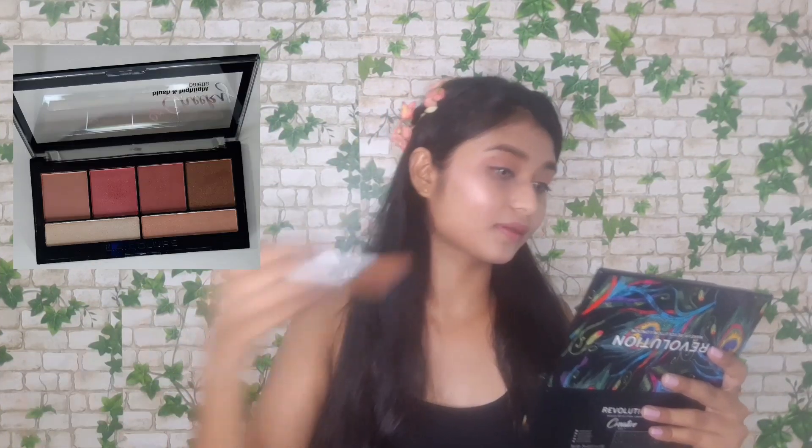Now I am applying a blush from the LA Colors blush and highlight palette. I am applying on my nose and on my cheeks. Here I am applying a lipstick from the Nika lip palette, and now I am applying a highlighter.